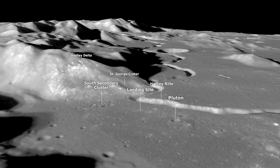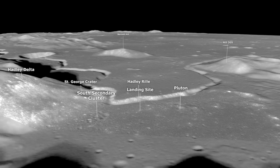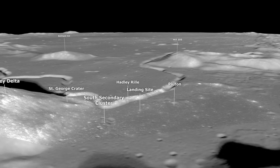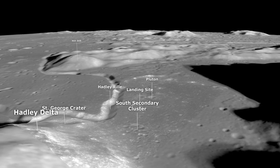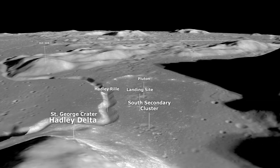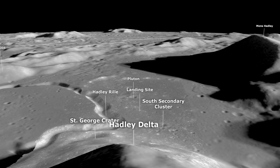There are no boulders at all on St. George, Hill 305, Bennett, or as far as I can tell, looking back up at Hadley. Hadley's sort of in the shadow. It's a gently rolling terrain, completely around 360 degrees — hummocky, much like you saw on 14.